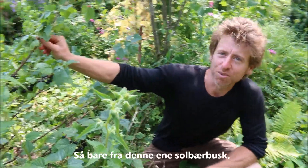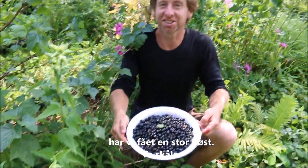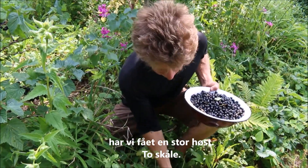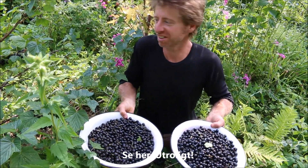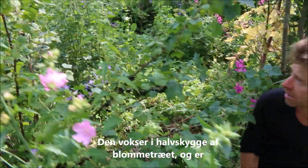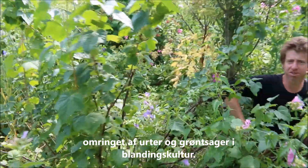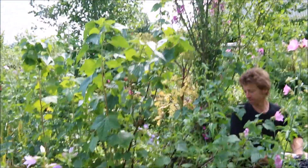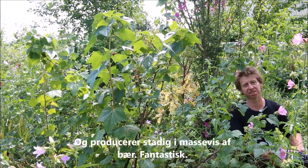Just off this one black currant bush you can see a massive harvest — two bowls. Amazing. What a production in just this one bush in the forest garden, growing a bit in the shade of this plum tree, surrounded by herbs and vegetables in a polyculture, and just producing massively. Amazing.